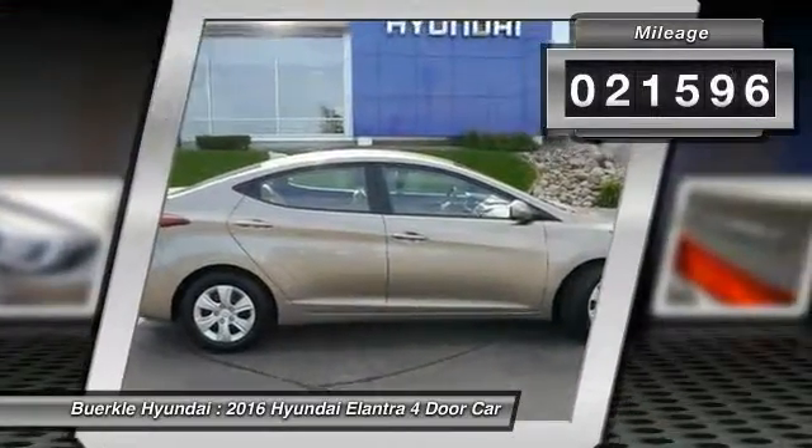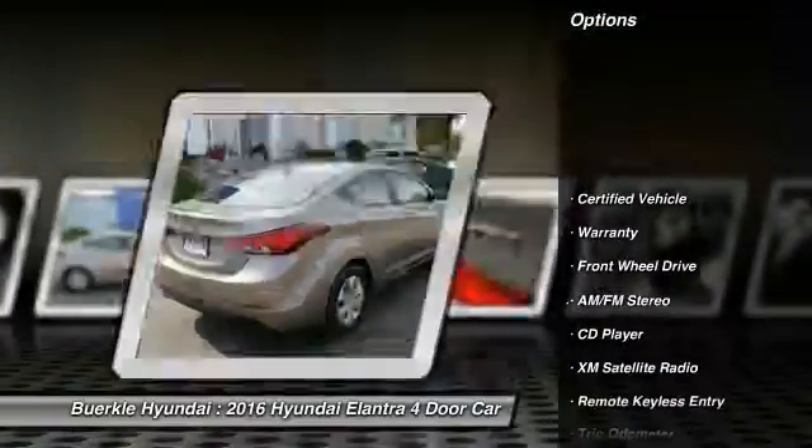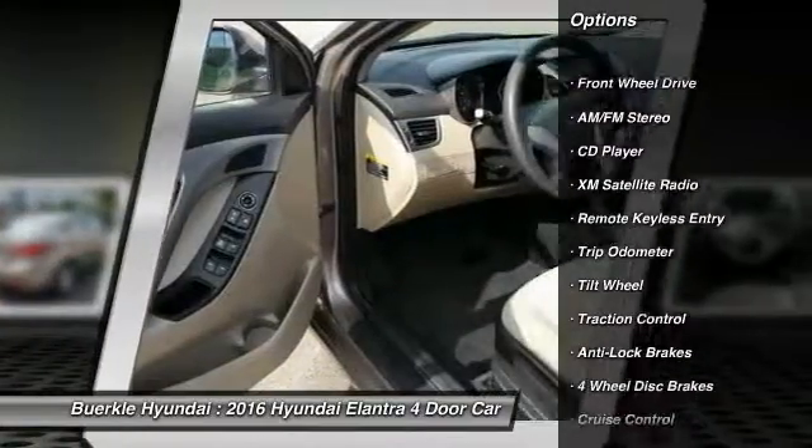This vehicle has less than 25,000 miles. Here are some of this vehicle's great options: anti-lock braking system, XM satellite radio, traction control, air conditioning.